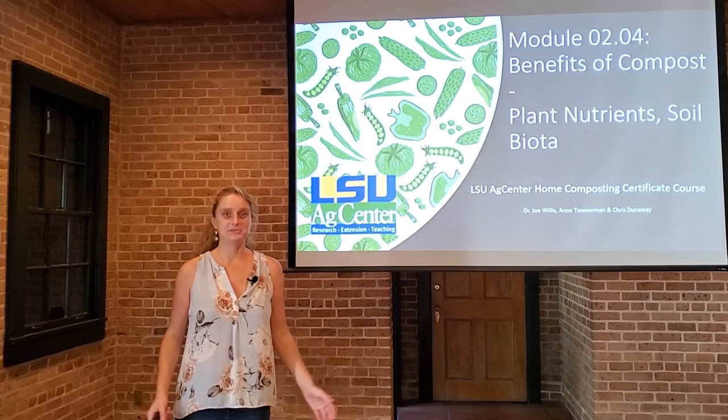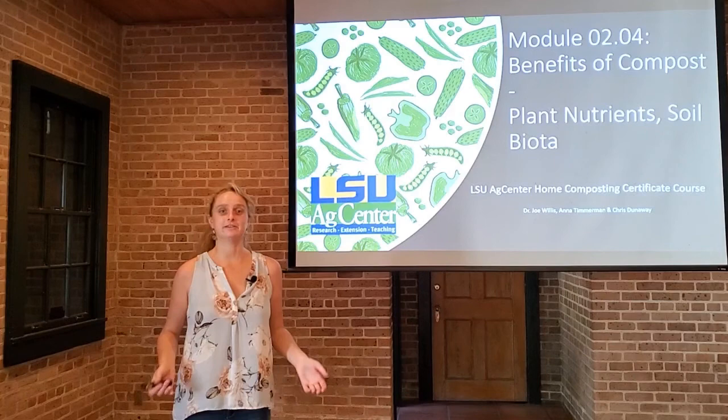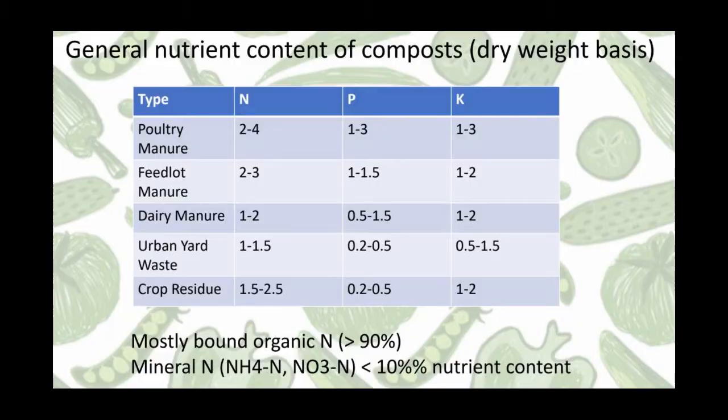Hi class, and welcome back to module 2.4 on the benefits of compost. In this module we're going to cover compost's role in plant nutrition as well as its benefits to the soil biota. Let's start with plant nutrients.